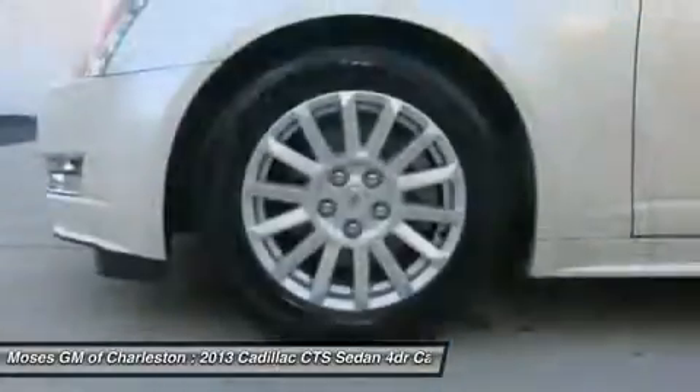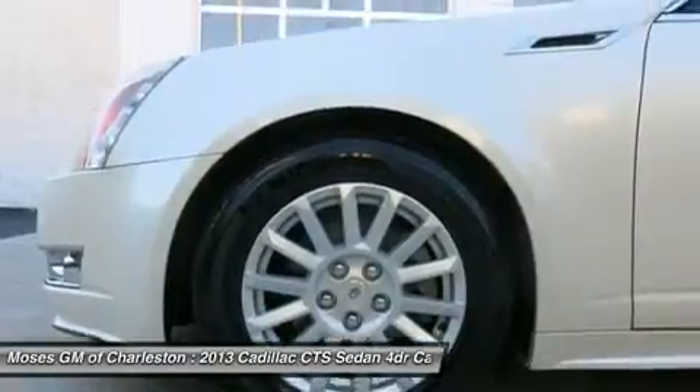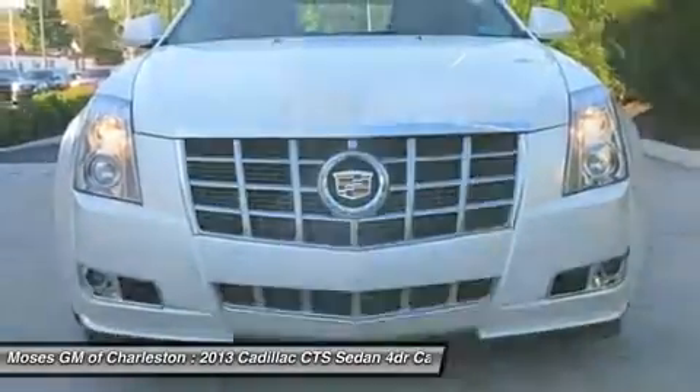All of Moses Downtown's pre-owned vehicles have been through a 117-point inspection at our award-winning service department.